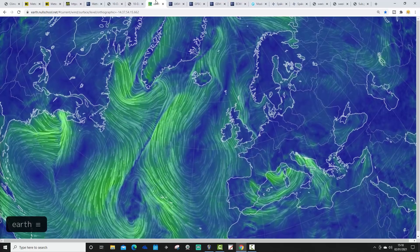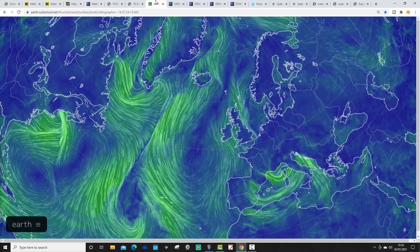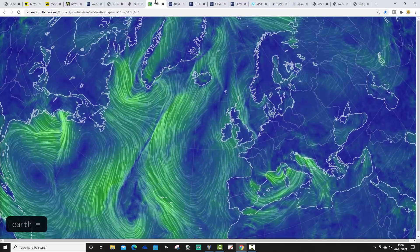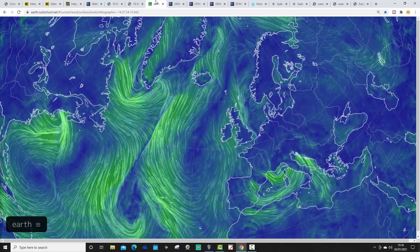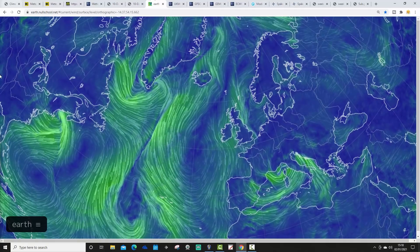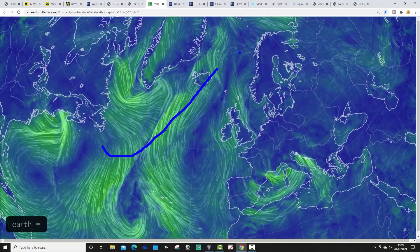Latest info from earthnullschool.net looks like this. Northerly winds are with us today. The wind has been from the north, as it has been since Christmas Eve, so it remains cold. Our mild Atlantic-driven winds are being pushed off up here - that's where the mild air and the mild winds are going. Cold northerly winds are running down the western side of Europe at the moment.